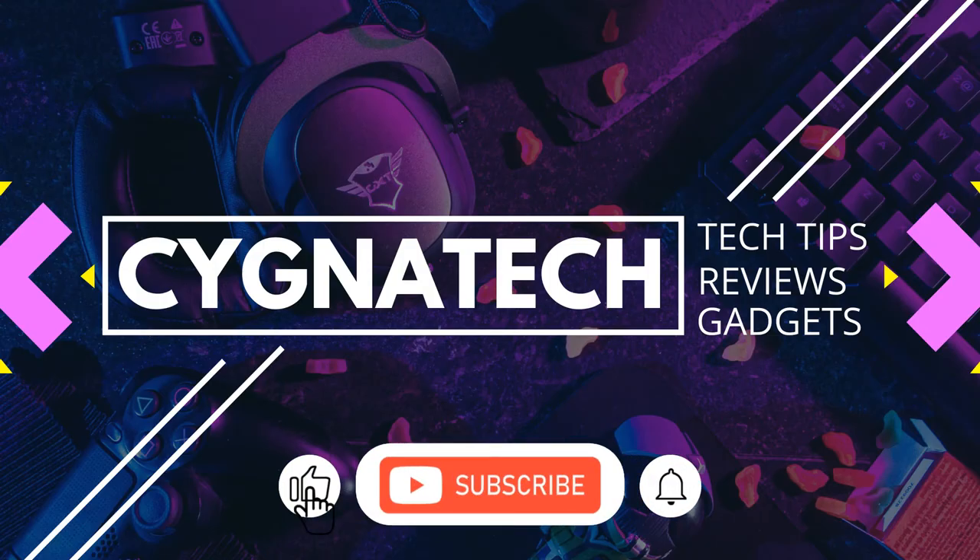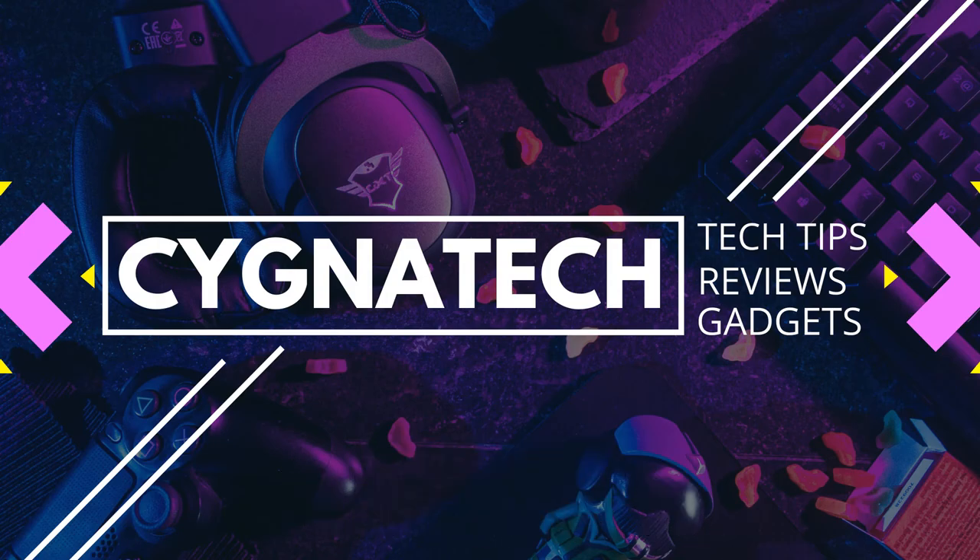If you got some value out of my video for today, give it a thumbs up, post a comment, subscribe, and hit the bell notification icon. Take care, my friend.